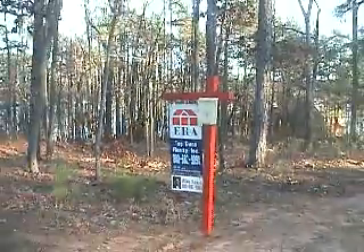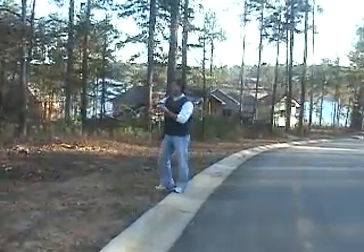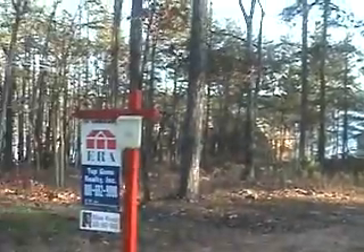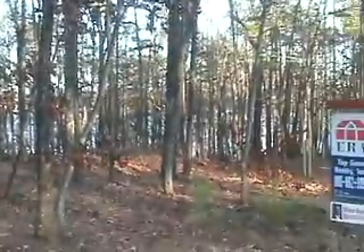Here we are at Lot 241 in prestigious Crescent Community Waterside Crossing. This lot is absolutely fantastic. As you can see by the trees, it's got a lot of mixture — hardwoods, pines. We've got two beautiful homes back here behind us on the cul-de-sac. It's got a gentle grade all the way down to the water.